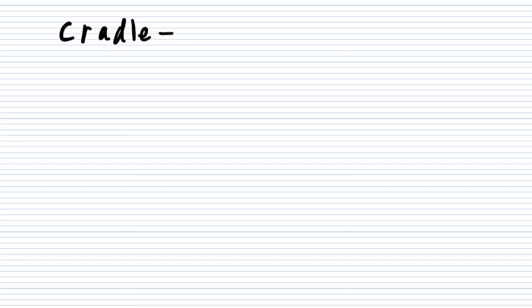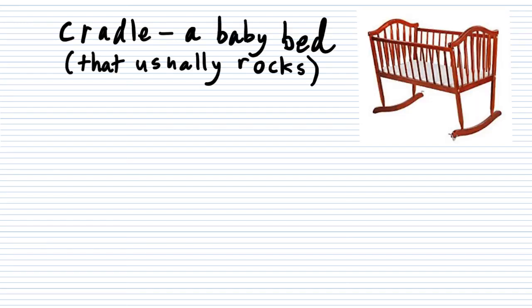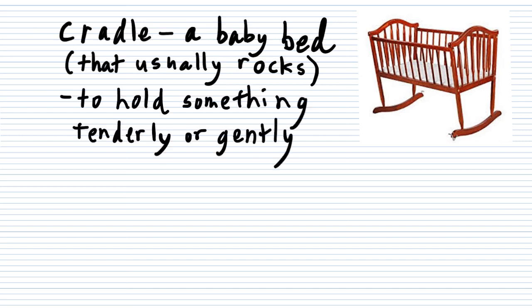Next up, let's do the word cradle, which is a small baby bed. Usually, if you look here, it rocks — so if the baby's crying, you can rock the cradle and get the baby to go to sleep. It can also mean to hold something tenderly or gently. If you had a baby, you would cradle it in your arms — or maybe a small kitten or puppy, you would cradle in your arms, meaning hold it tenderly and gently.